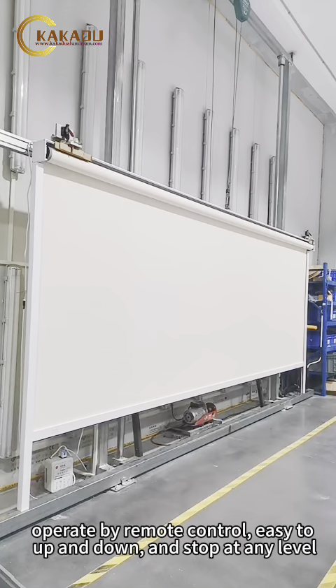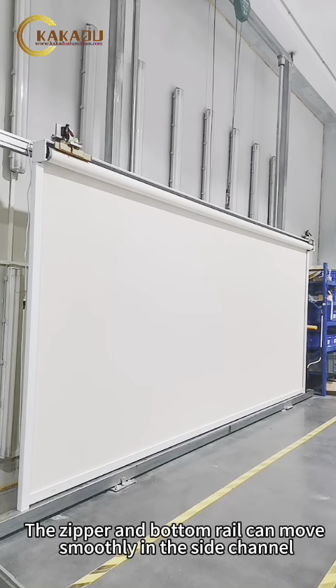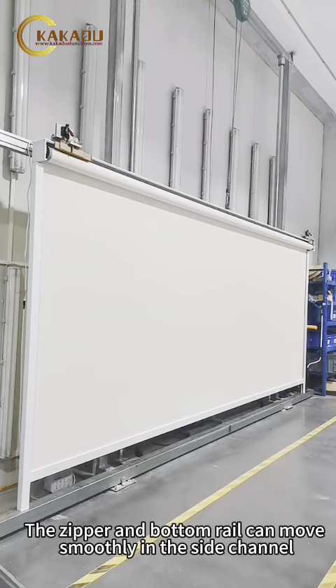Operate by remote control, easy to up and down, and stop at any level. The zipper and bottom rail can move smoothly in the side channel.